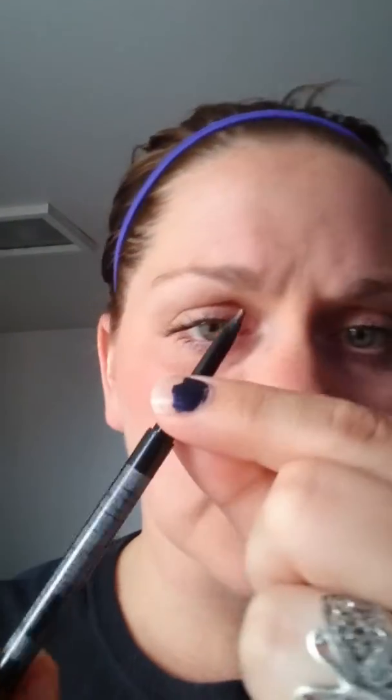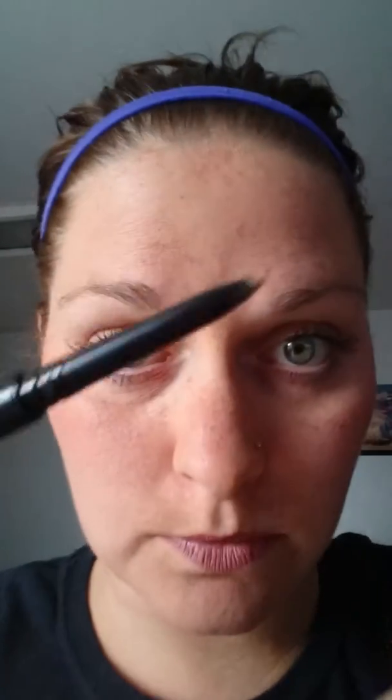Hey everyone, Melissa here. I want to show you guys our amazing new brow products that came out in September. We have Mood Strike Precision Brow Liner — I got medium — and we also have our itty bitty little precision brow gel. The brow liner comes with a little spoolie to comb your hair, and on the other side it comes with a retractable pencil. It's really small!